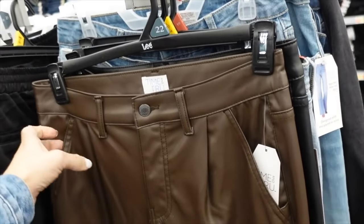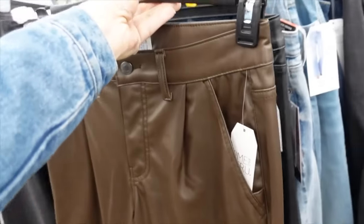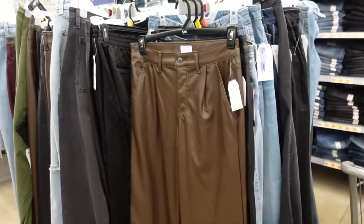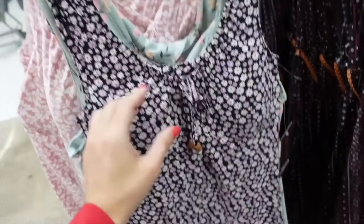Leather pants are majorly marked down. Nice rise, little pleated detailing, side pocket, flowy through the leg with back pockets. Comes in black and brown. Three different lengths available online. Regularly $24.98, on sale for $7.43.